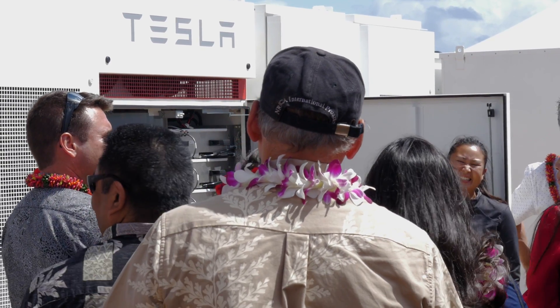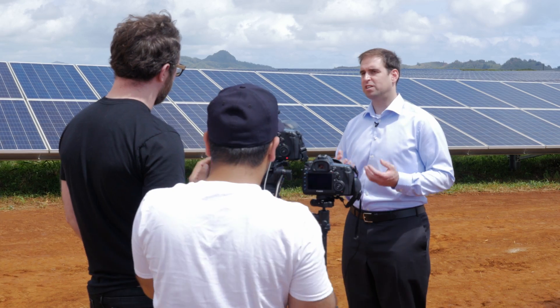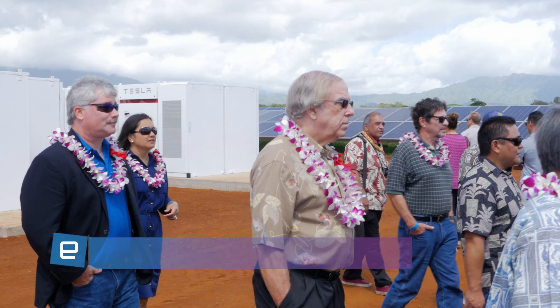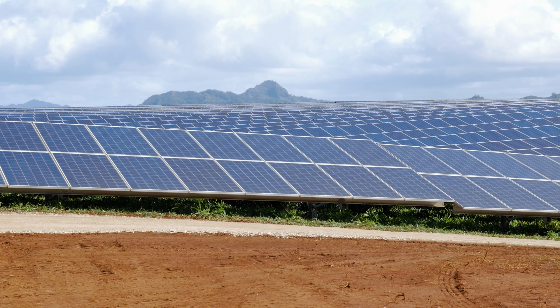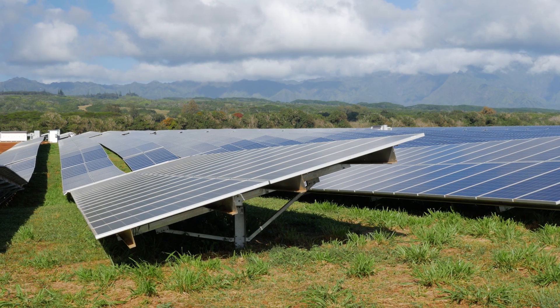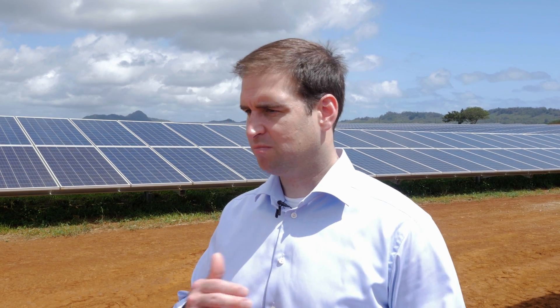We're here at the Tesla solar facility coupled with energy storage here on the island of Kauai in Hawaii. This is one of the world's first facilities where we're directly integrating solar with storage at the same site. What is really exciting about this project is that it's dispatchable solar. We are charging the batteries during the day and storing the energy, and we will be able to use it throughout the day whenever it's needed — providing that solar energy back to the customers and back to the grid with firm guaranteed reliability around the clock.